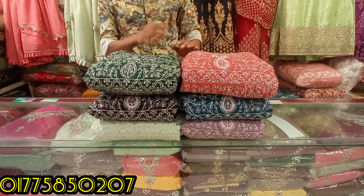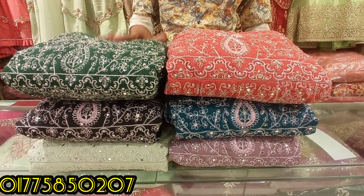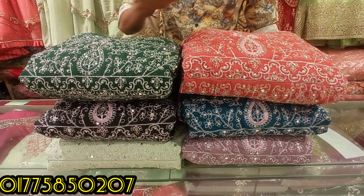Hello viewers, Assalamualaikum, welcome to our new collection of National Fashion House. This is a Pakistan gown, Sandy Bridal, very beautiful. This is a very beautiful collection.